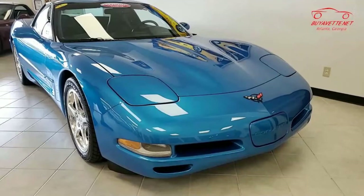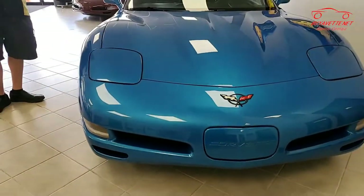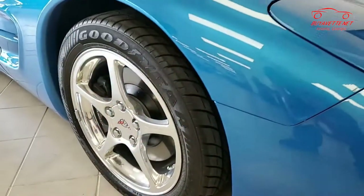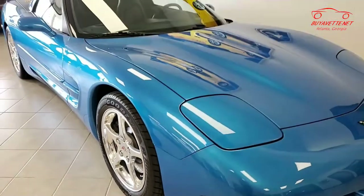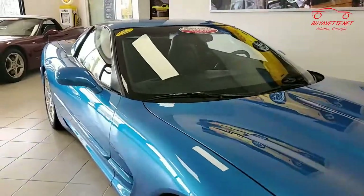How about a beautiful 2000 Corvette with very low mileage? This car only has 9,258 miles — not bad for a 2000 vehicle. It is a beautiful car. This is Nassau blue on the exterior with that beautiful contrasting black interior.